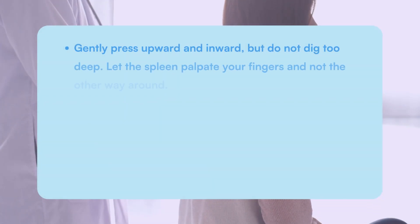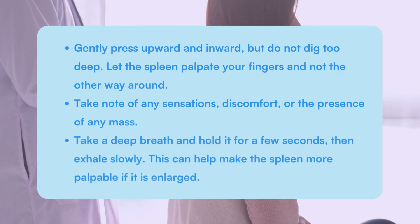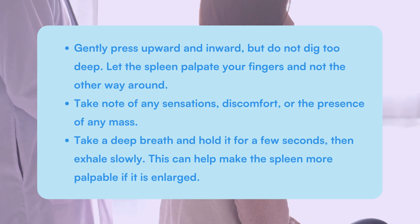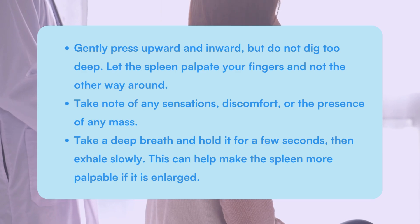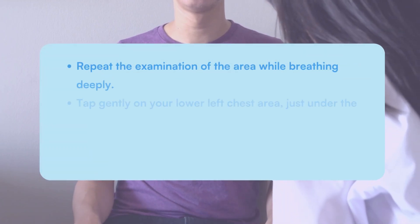Gently press upward and inward, but do not dig too deep. Let the spleen palpate your fingers and not the other way around. Take note of any sensations, discomfort, or the presence of any mass. Take a deep breath and hold it for a few seconds, then exhale slowly. This can help make the spleen more palpable if it is enlarged. Repeat the examination of the area while breathing deeply.